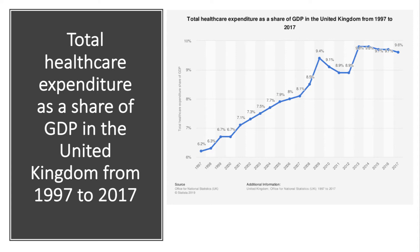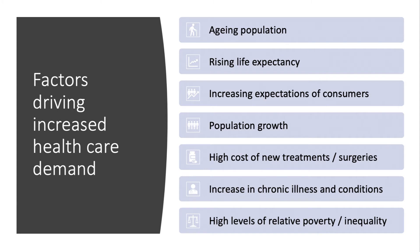This chart provides an indication of healthcare spending in the UK as a share of GDP, which has increased since 1997 when it was 6.2%. By 2017, although there has been a little leveling off, healthcare spending was 9.6% of the UK's GDP.